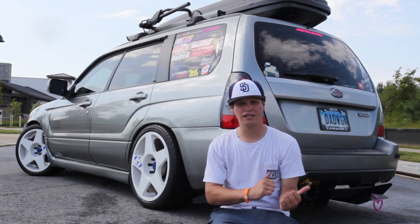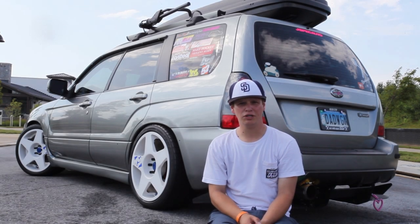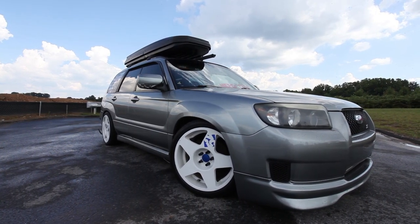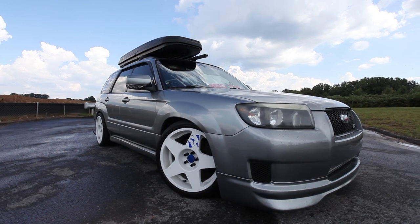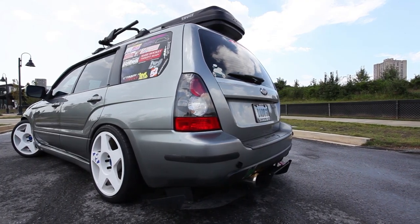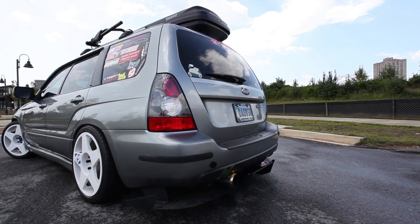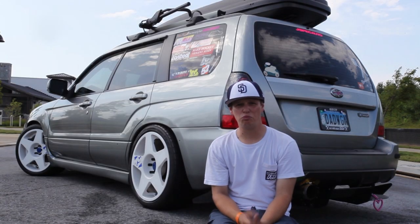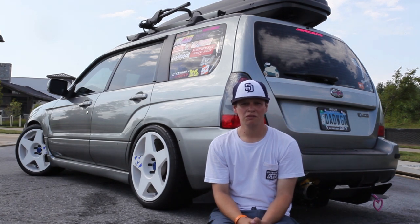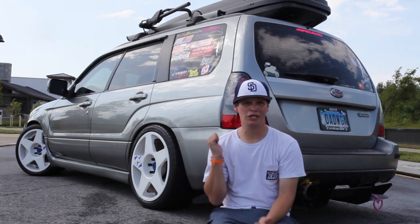I'm Mike Wallace, this is my 2007 Forester XT, and I'm here to show you my dad wagon. Three years ago I picked this up just to get me to and from work as a short little car to keep me going while saving for what I really wanted — and three years later it's turned into this: the dad wagon.